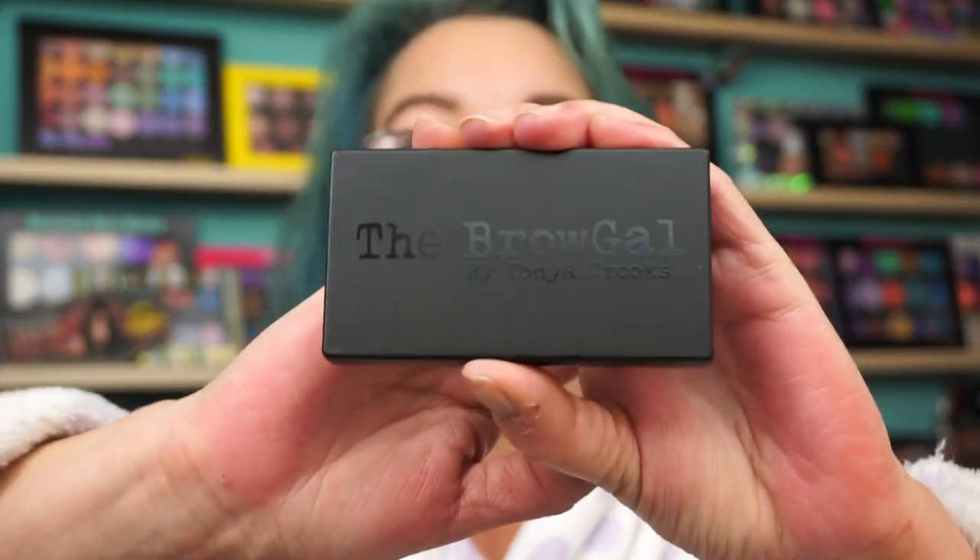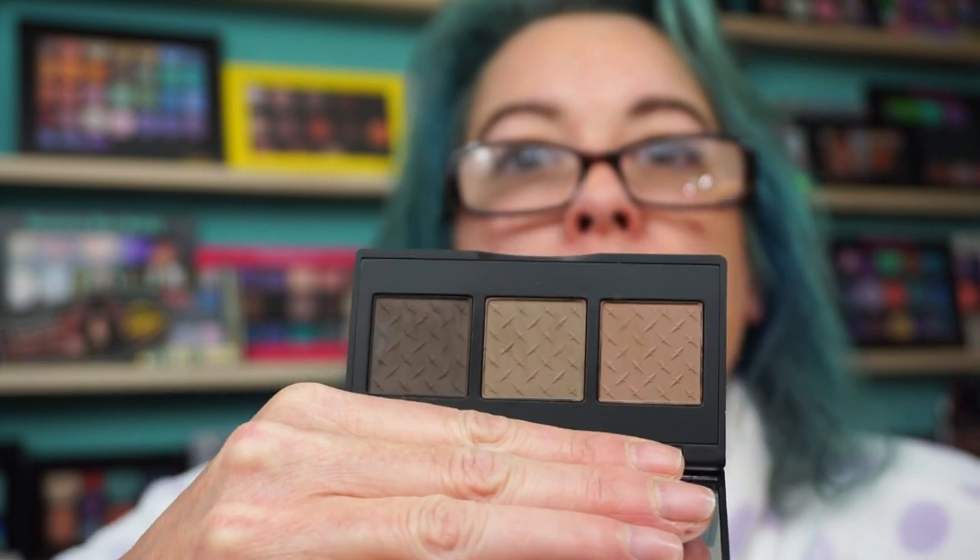I got this in BoxyCharm — The Brow Gal, by Tanya Crooks. This is Convertible Brow 02 for brown hair, which I technically have. Now the funny thing is when I opened it, I was just like, oh cool, brow powder. Didn't even think twice about it. I kind of already have my brow products that I like, and I don't buy a lot of brow products, because once you find what you like, you kind of stick with it.